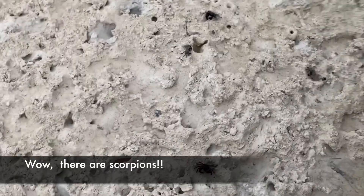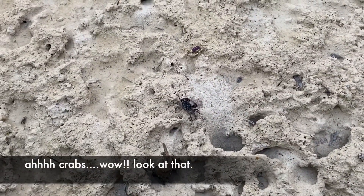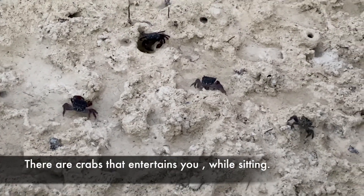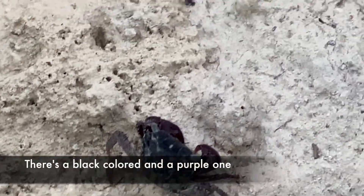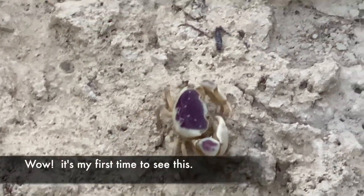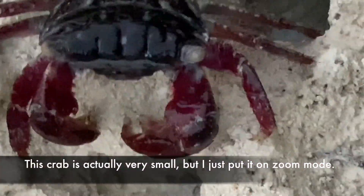There are crabs in this area! Look at that — there are crabs that entertain you. There's a black colored one and a purple one. Wow, it's my first time to see this. It's going inside again. These crabs are actually small.